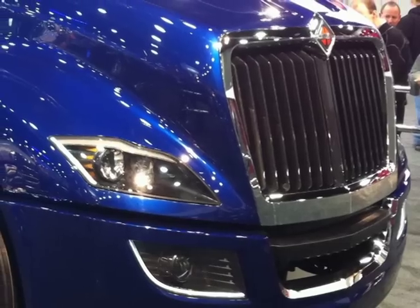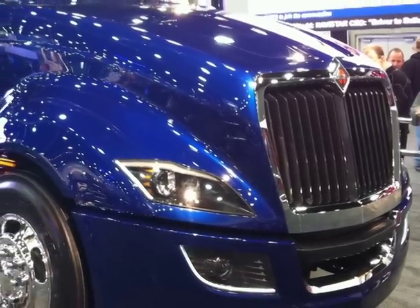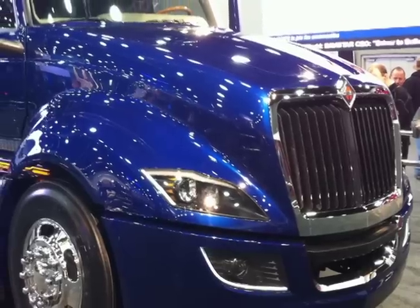My responsibility as a design director for innovation and design is to wrap it up into a contemporary attractive package. We've been working with our aerodynamics team on applying principles and best practices on making an aerodynamic truck.